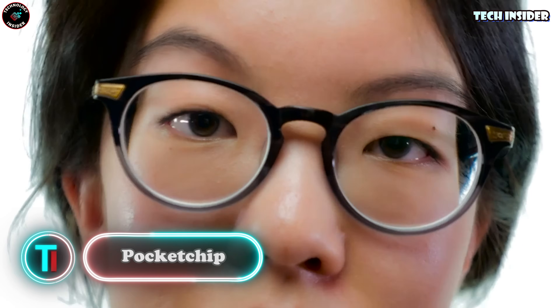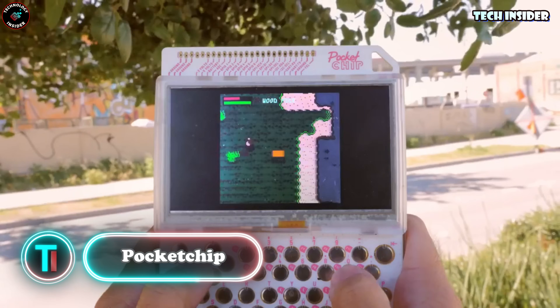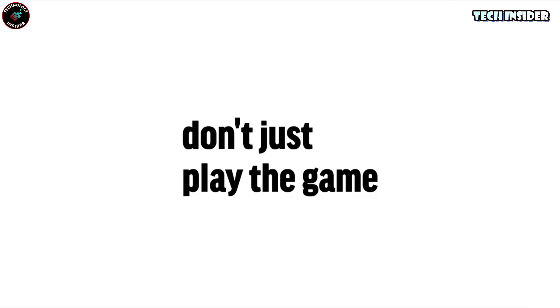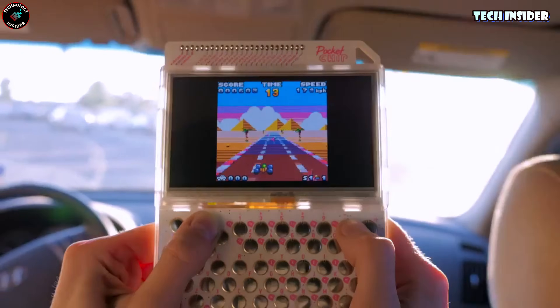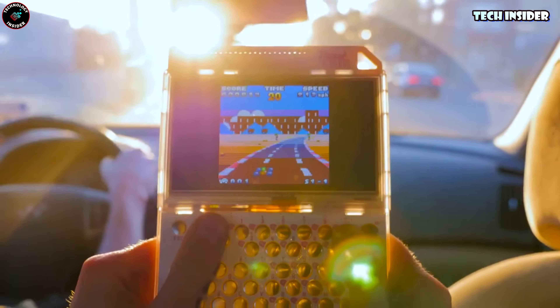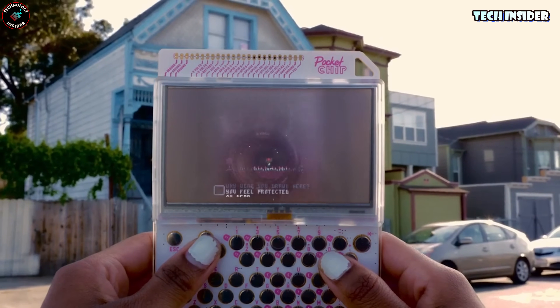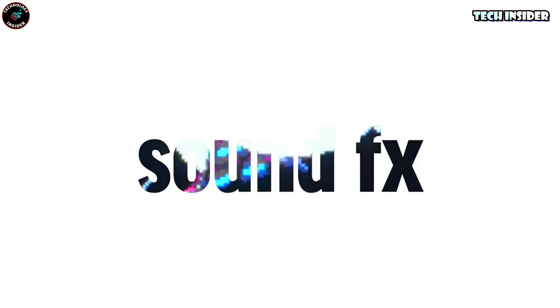Ever heard of the Pocket CHIP? It's like a blast from the past that was way ahead of its time. This tiny, pocket-sized computer was a whole Linux system with a sweet keyboard and a 4.3-inch screen. It was seriously light — like 0.01 ounces light. It had a 4-gig hard drive, a full-sized USB plug, and pin breakouts for doing cool electronic projects.